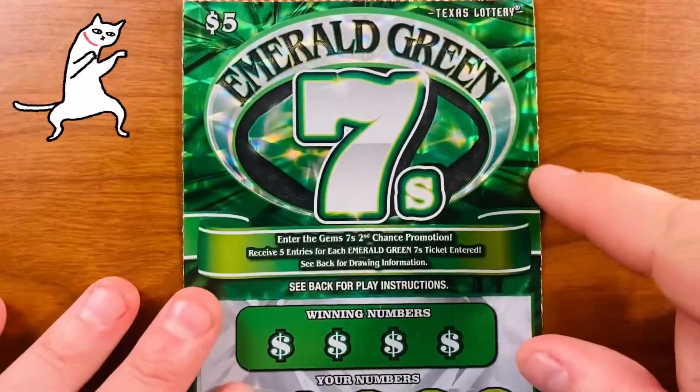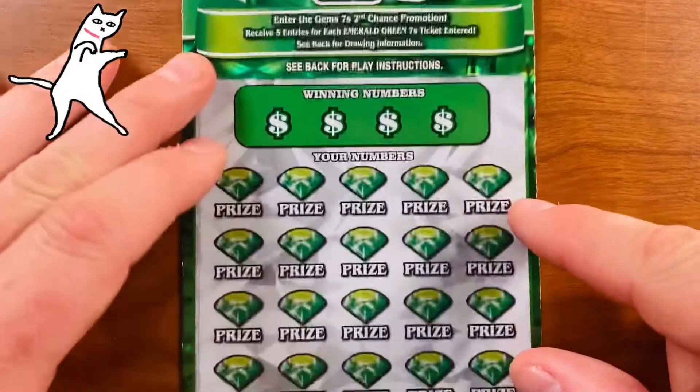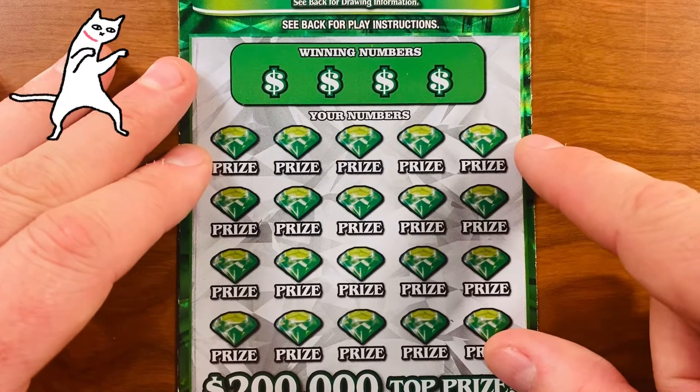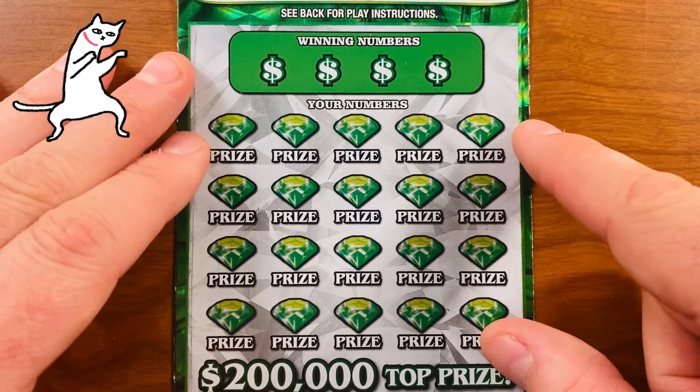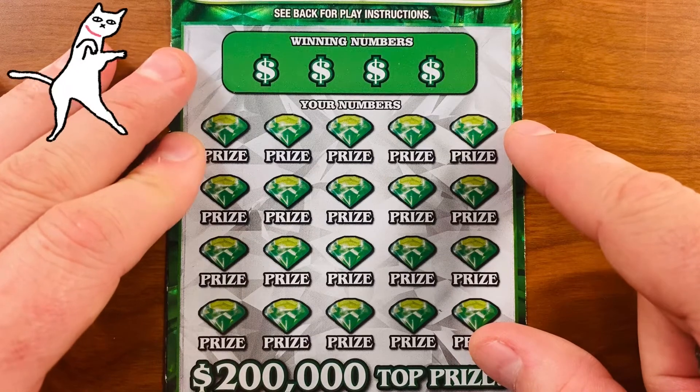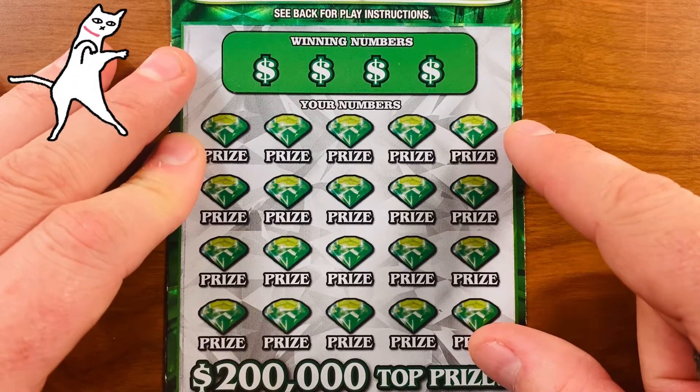These are a fun new ticket that just came out — all these 7's tickets: the $5, $10, and $20 ones. They're really easy to play even though I've been on quite the losing streak lately. Hopefully we can break that. Say a little prayer to the Lotto Gods. Here we go.